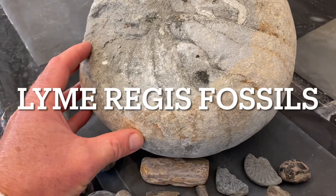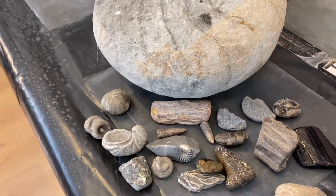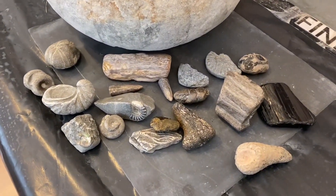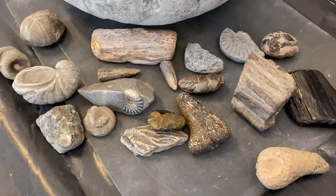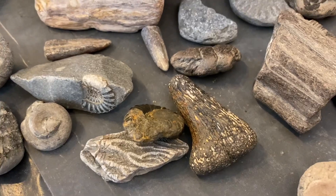If you're coming down fossil collecting at the end of May for half term week, here are some of the different fossils that are worth looking for along the shoreline. The sea does the work for you, washing them out of the mudslides, and in particular the bone material on the beach.